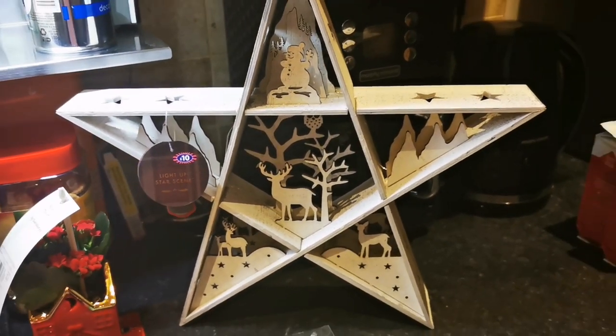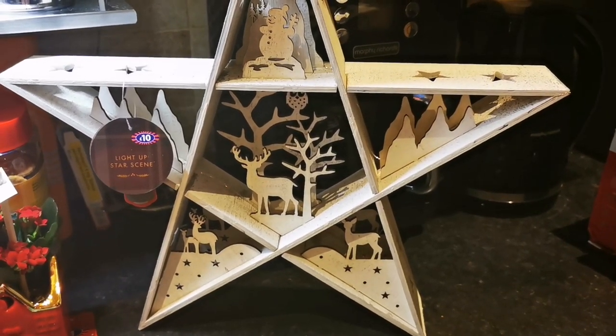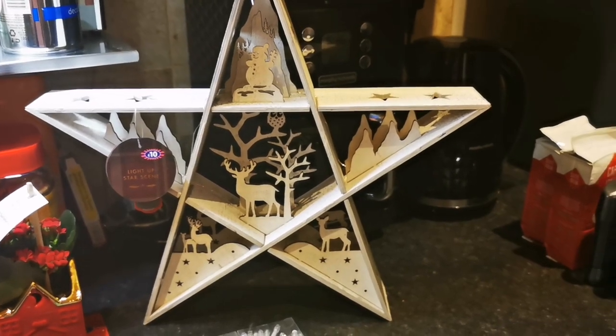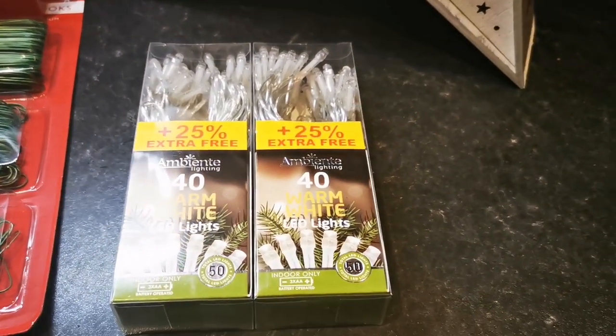I'll show you a few things I picked up because me and Georgia are doing the Christmas tree tomorrow. The first thing we picked up was this — I'm thinking about putting it on one of the shelves. It was £10 and you put a bulb in and it lights up.